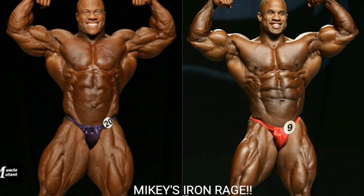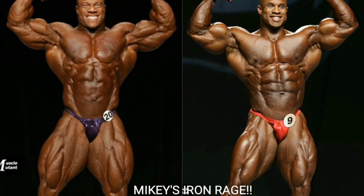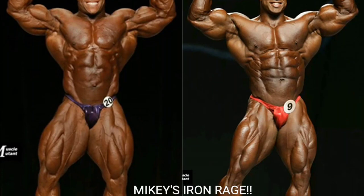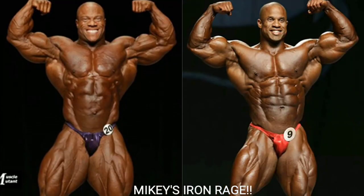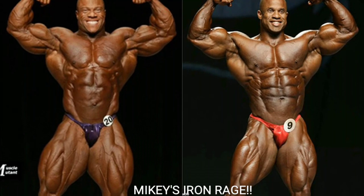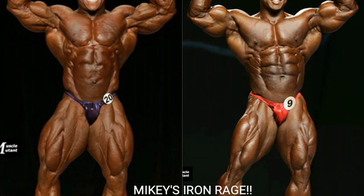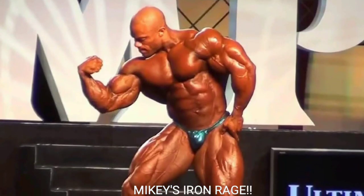Mikey here from Mikey's Iron Rage, and do I have a dream matchup for you today. We're going to do it on 2007 Mr. Olympia runner-up Victor Martinez versus 2013 Mr. Olympia winner Phil 'The Gift' Heath, in one hell of a close comparison video.